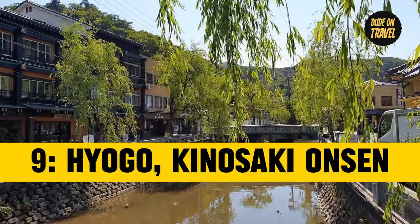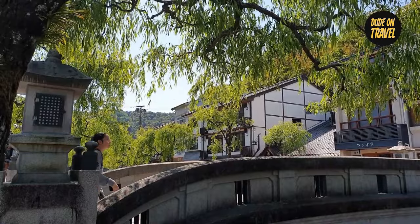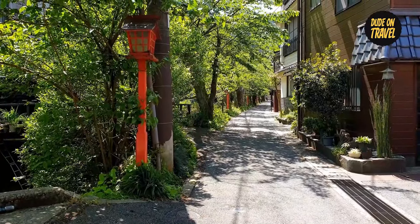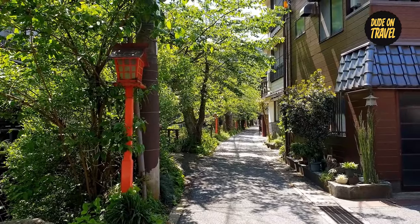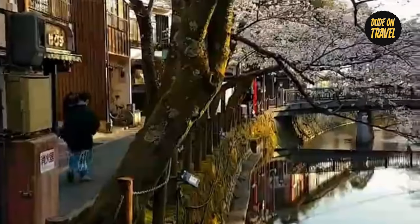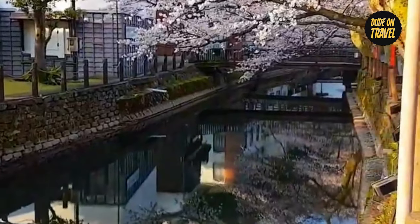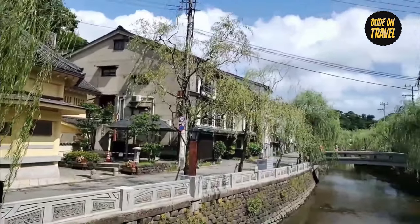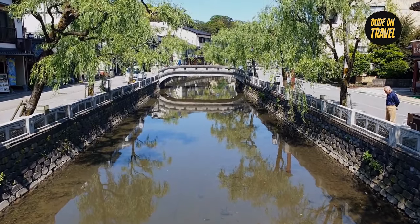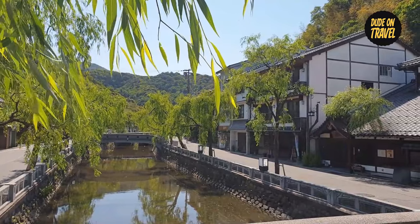Number nine: Hyogo's Kinosaki Onsen. Take a fascinating trip to Kinosaki Onsen, tucked away in the center of Hyogo Prefecture, where the romantic atmosphere of the hot springs amplifies the charm of fall. The town becomes a gorgeous retreat when the leaves take on their bright hues. Take a stroll along the canal studded with willows and stop at one of the seven public bathhouses, each a tranquil haven with a distinct charm. The classic ryokans, or inns, provide friendly service and a window into the spirit of Japanese culture. Envision indulging in an outdoor bath amid breathtaking autumnal hues, fostering a peaceful and harmonious moment with the natural world.